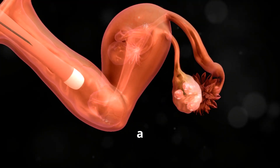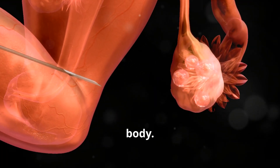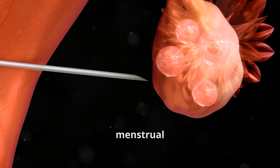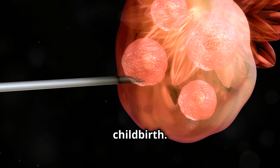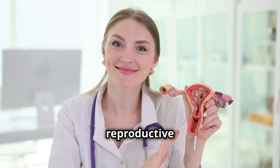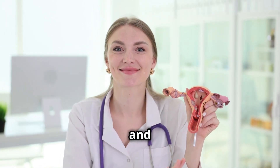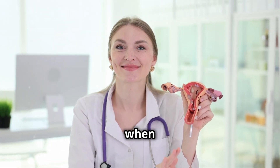The vagina is a muscular canal that connects the cervix of the uterus to the outside of the body. It serves as the passageway for menstrual flow, sexual intercourse, and childbirth. Understanding the anatomy and physiology of the female reproductive system is essential for recognizing the importance of reproductive health and seeking appropriate medical care when needed.